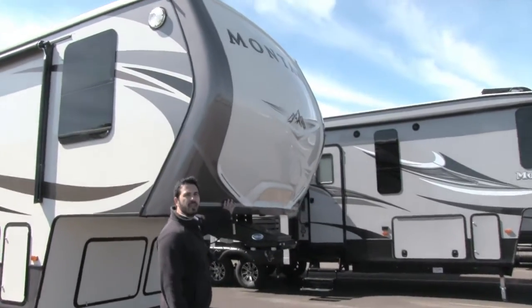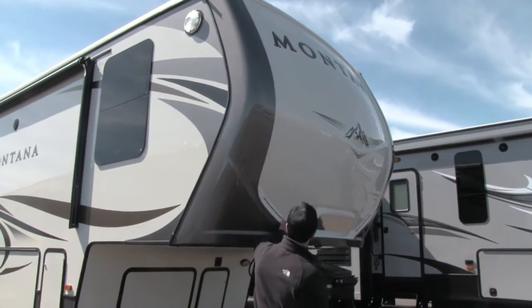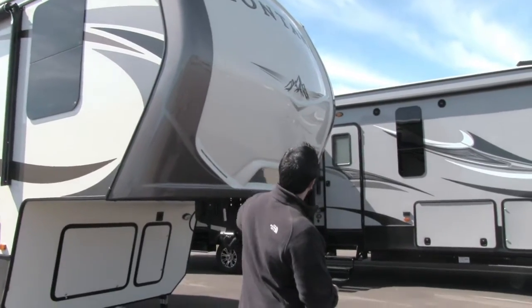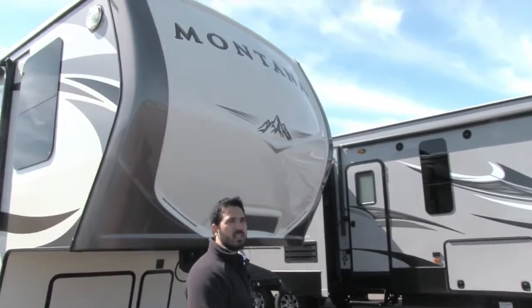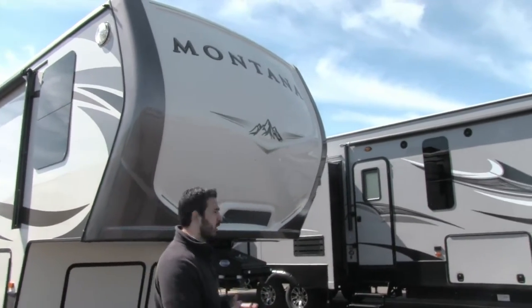Right up front is going to be the painted fiberglass cap. You can see it does have LEDs that are built in here, so it gives it a cool look at night. Also for the late 2016-2017 models they simplified the front end a little bit — it looks a lot nicer than what it did.